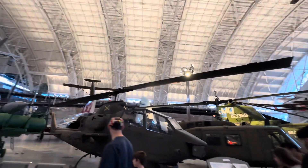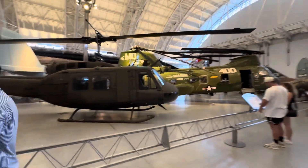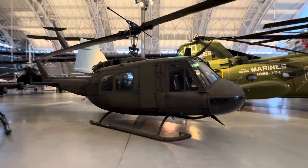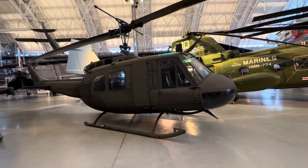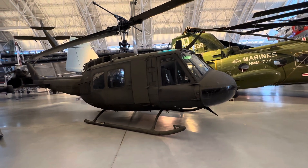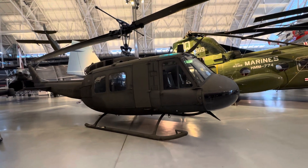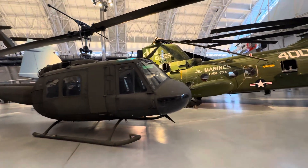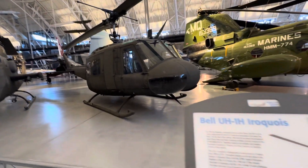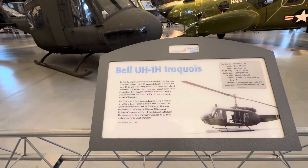I see a lot of school kids here — summertime — and people come here for little tours and trips of these very historic and important museums that offer a lot of educational information. And this is the Bell UH-1H Iroquois, also known as the Huey.